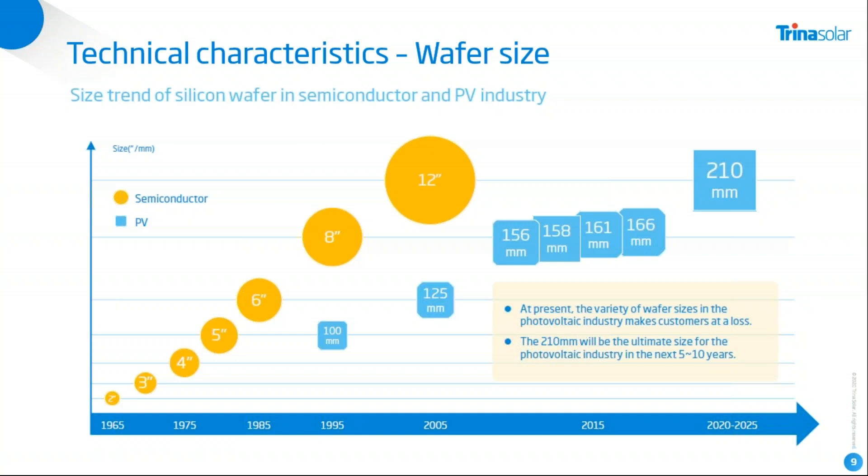The 210 millimeter wafer size is really extraordinary for us, and also for the future. Trina expects this is why we jumped into this technology — for now and for the next product generation. We expect this solar cell size will be around for the next five to ten years, setting the standard not only for the next generations of product but also as a technology platform. It will be the most economic platform in the long run, and that's why Trina has directly taken the move from 166 to 210 millimeters.